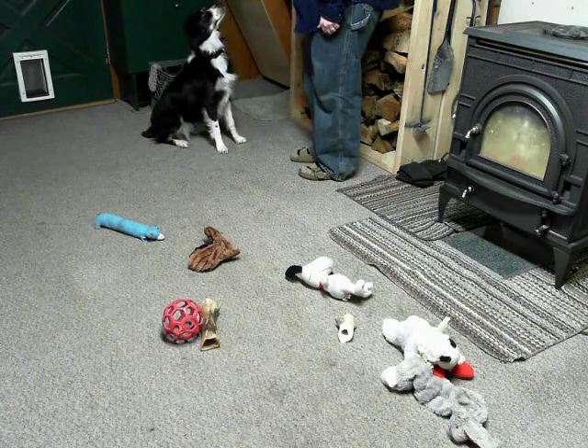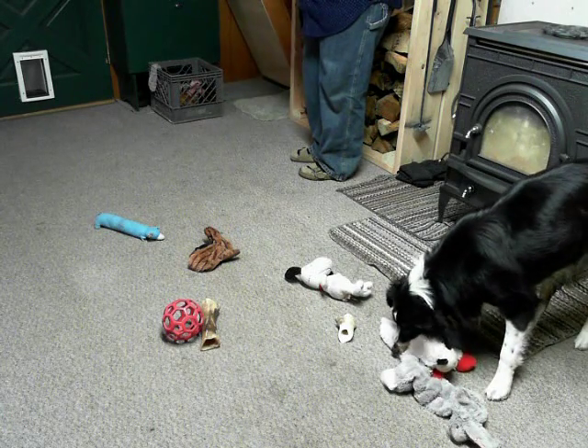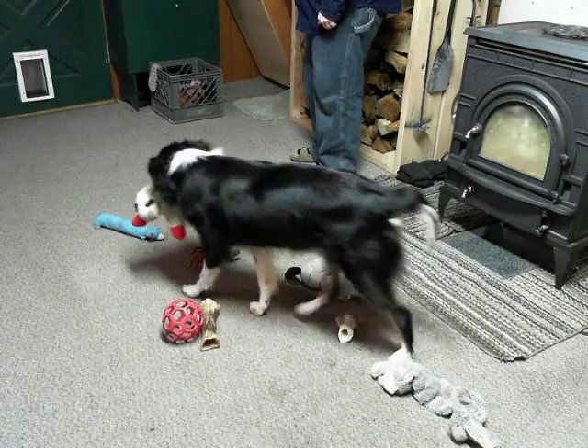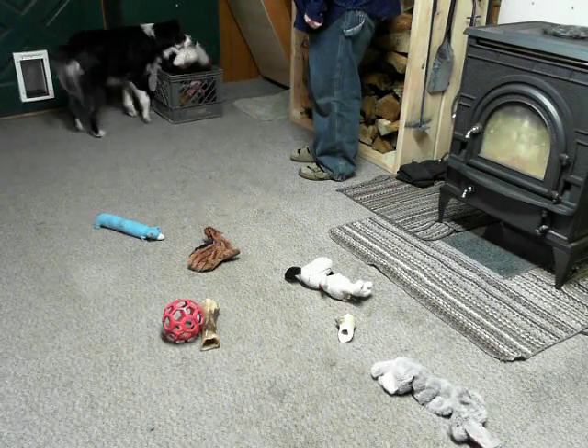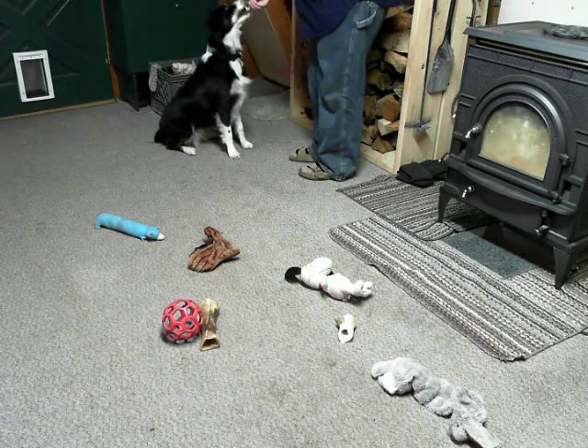Where is your sheep? There's your sheep. Yay! Some of her favorites. All right. Put it in the toy box. Good. Good girl. Good. That's it.